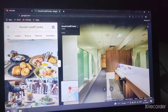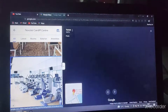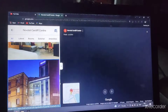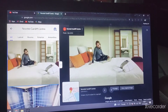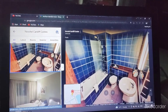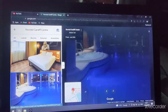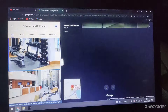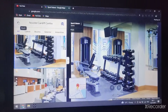At the Novotel Cardiff Centre, there are the recreational facilities with toilets, the meeting room, the gym, a bedroom with sofa, a bar and lounge, the bathroom, a pool with jacuzzi, the reception, and the gym as well.